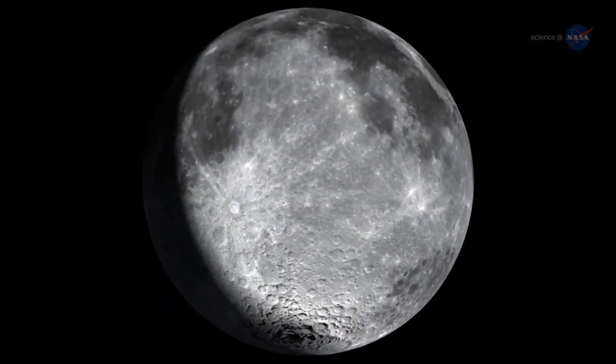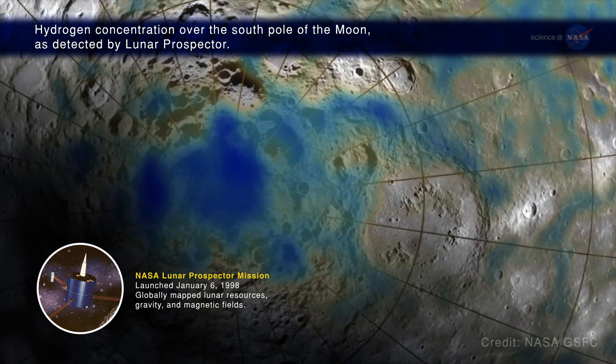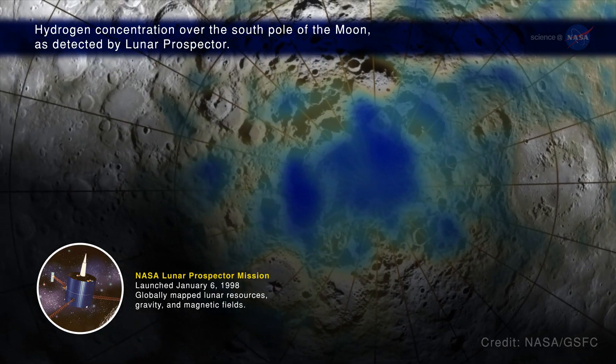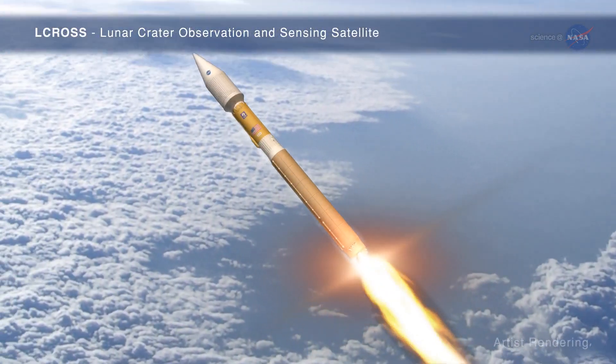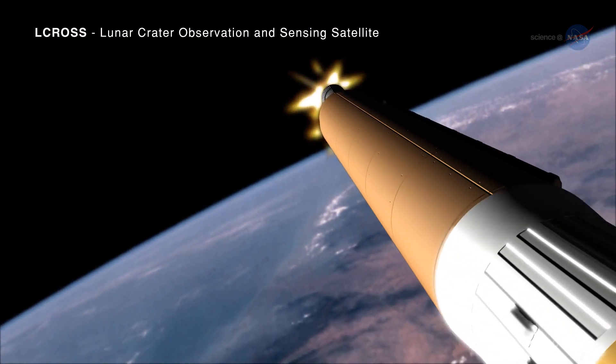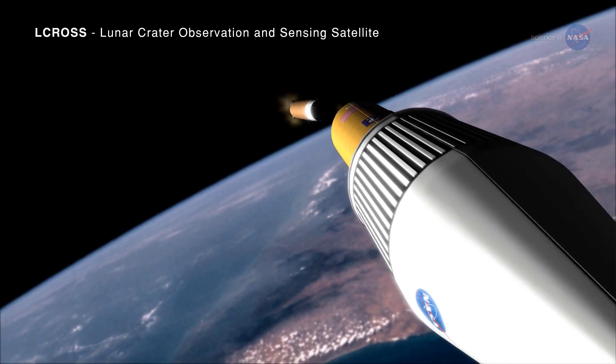In the late 1990s, NASA's Lunar Prospector mission found extra hydrogen at the poles. And where there's hydrogen, there might be water. Enter the LCROSS mission, designed to determine the type and amount of hydrogen that might be present just below the moon's polar regions.